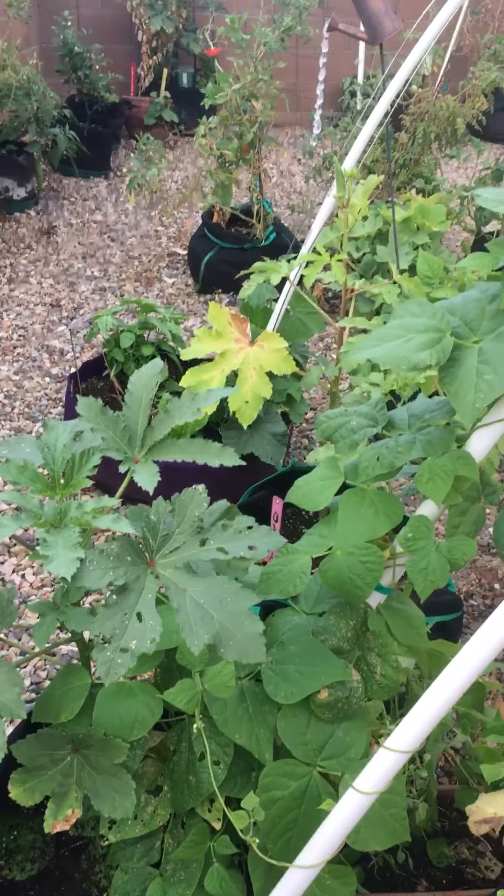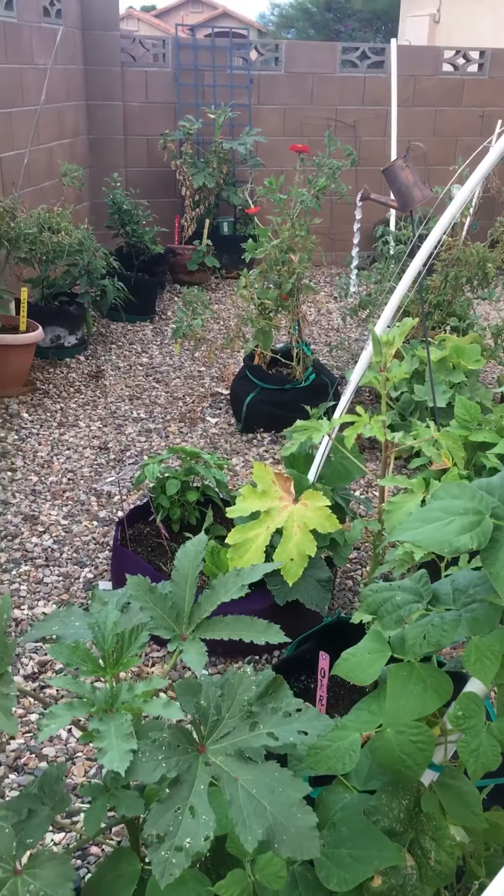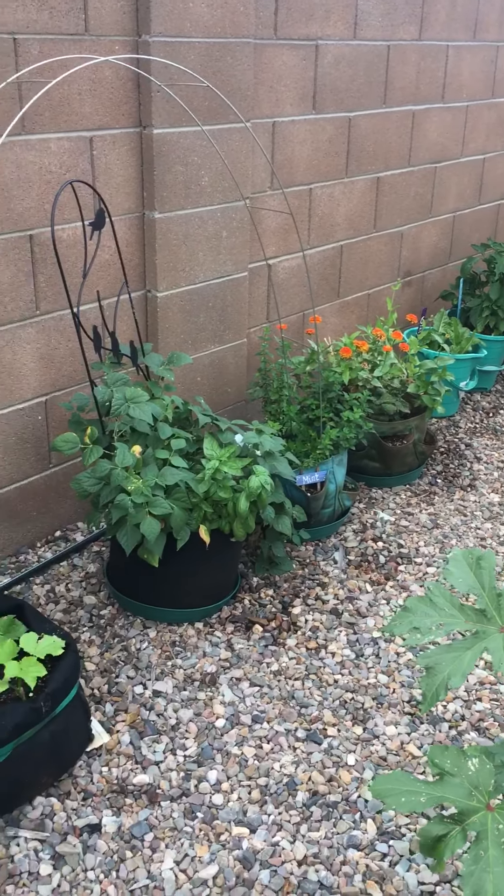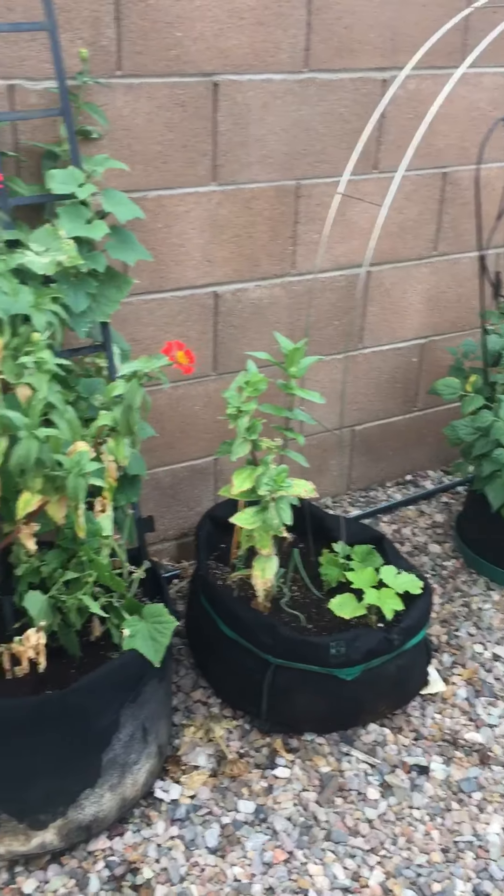And another view from this side. I'll see you next time. Bye.